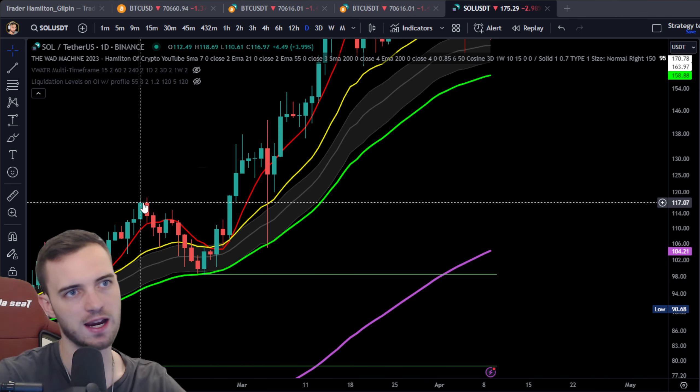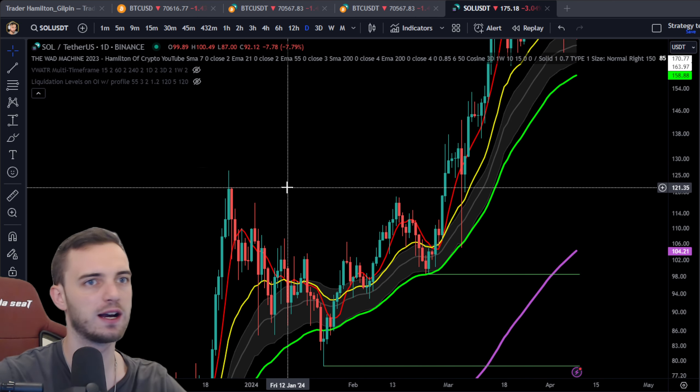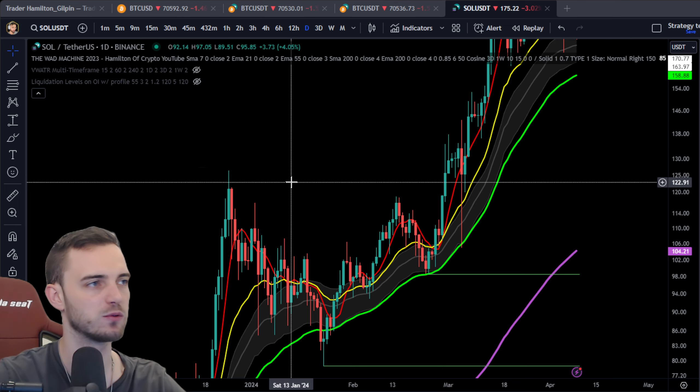Generally around this area at 117 - and we have this high here as well - I would say 121 up to 126 being a key area to watch here.